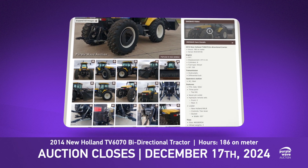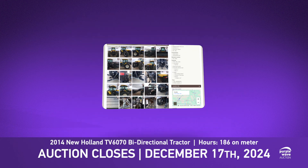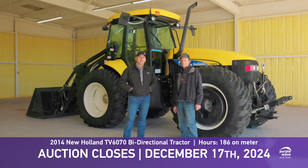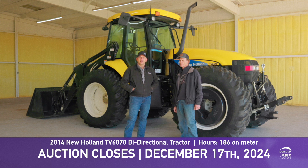Go to Purple Wave Auction and take a look at it. You can use the upper right-hand search bar and just type in TV 6070 or Eureka, Kansas, and it'll bring it right up.